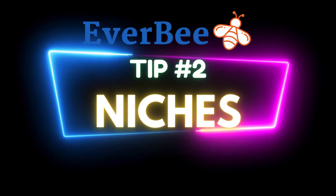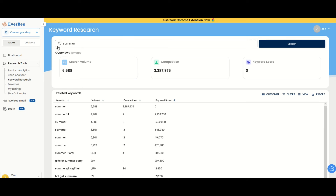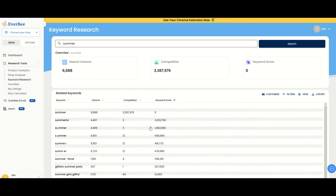Strategy number two is to embrace niche marketing. Niches are keywords. Here I've typed 'summer' into my keyword research tool inside Everbee. I can see there's a search volume of 6,600 and a competition of a little over 3 million, which gets me a pretty bad keyword score of zero. So this is not a niche I would typically pursue. However, there are related keywords below that I can sort ascending or descending.